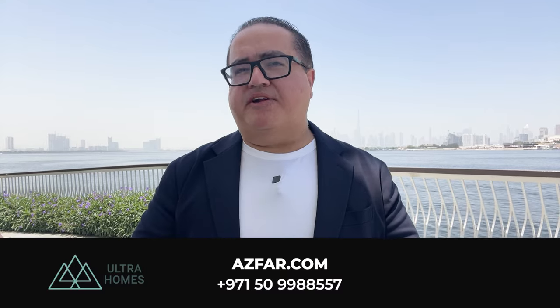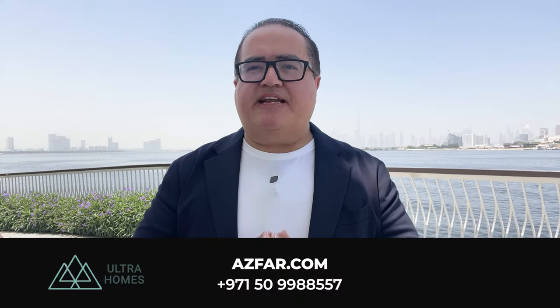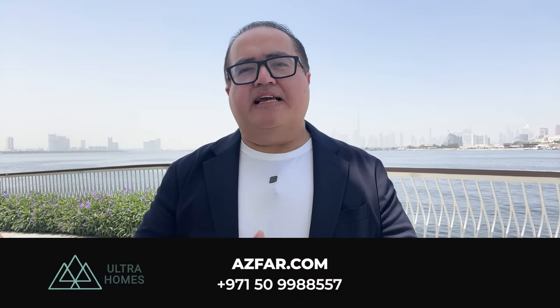If you found this video helpful, please hit that like button and subscribe to my channel for more Dubai real estate insights. I'm Aswar Naeem from Ultra Homes Real Estate — let's make it happen.